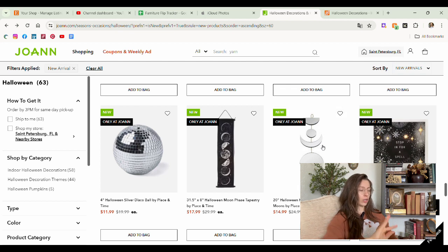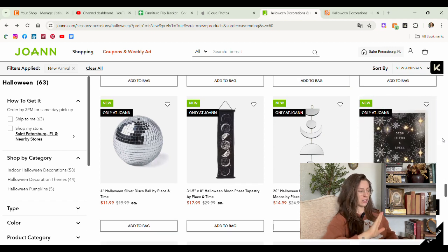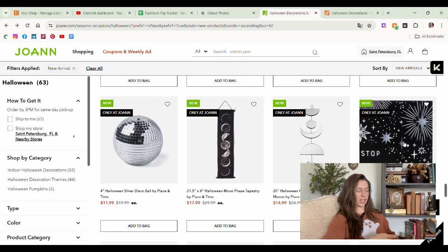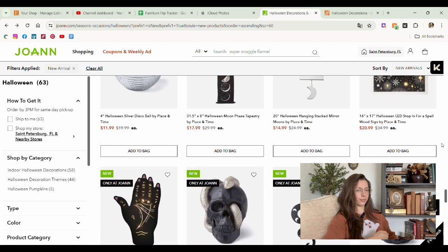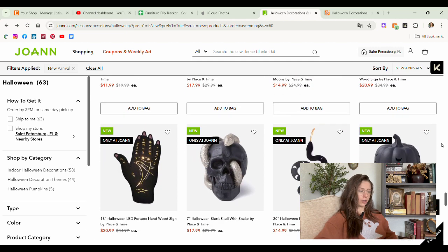This little mirror mobile hanging thing — I don't like this. I think most of us can be in agreeance where we don't like decor that has sayings on it. 'Stop in for a spell.' To each his own, but I think most of us are in agreeance here.